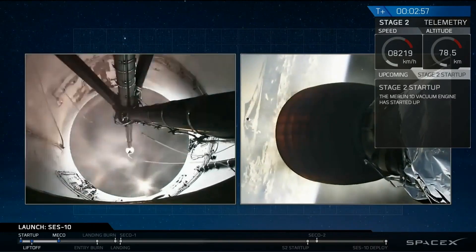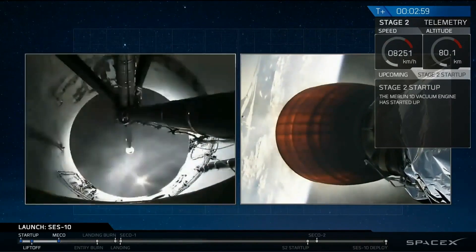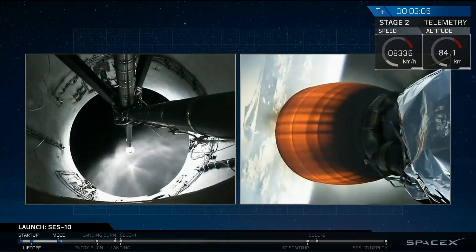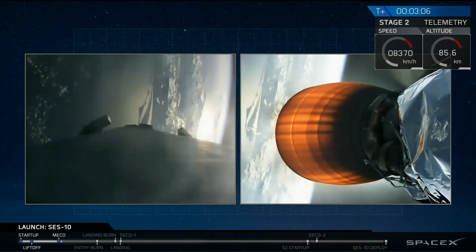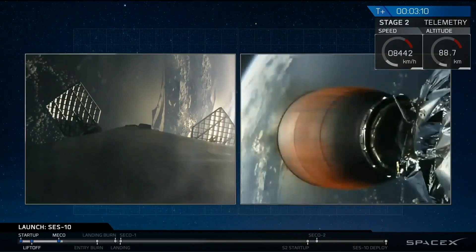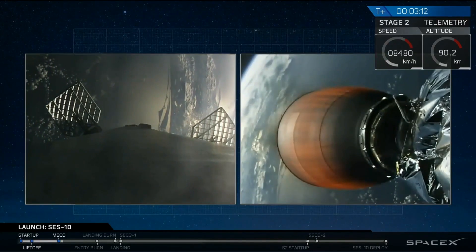A lot of cheering in the background. T-plus two minutes and three minutes and counting. First stage has successfully separated. Second stage is up on power. Trajectory looks nominal. All systems continue to be good.